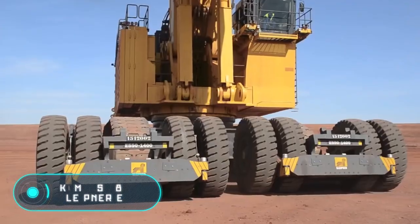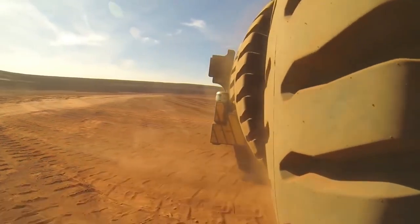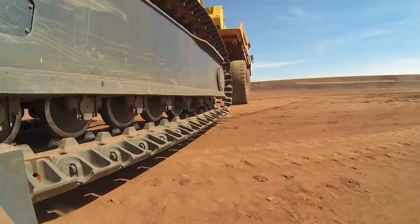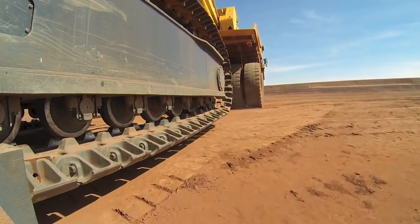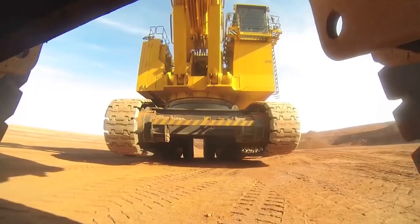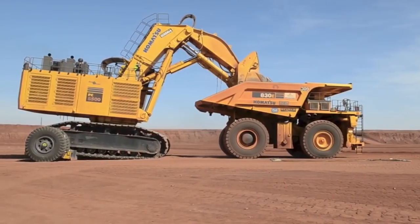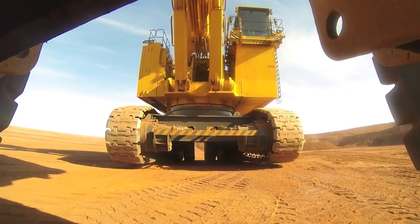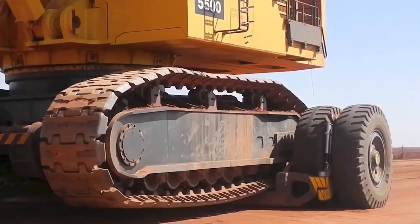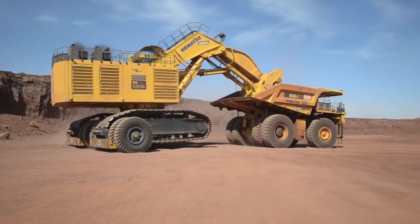Komatsu 830E and the Sleipner E550. Sometimes a leading tractor is not enough for the transportation of big machines. An excellent transport solution is this trailer installation from the company Sleipner, which is an additional wheel fastened to the cargo. The tractor used in this case is the Komatsu 830E mining dump truck, and as cargo, we see a crawler excavator, also from Komatsu. Thanks to this solution, the transportation is carried out without problems, preventing the caterpillars from getting stuck in the sand and clogging.